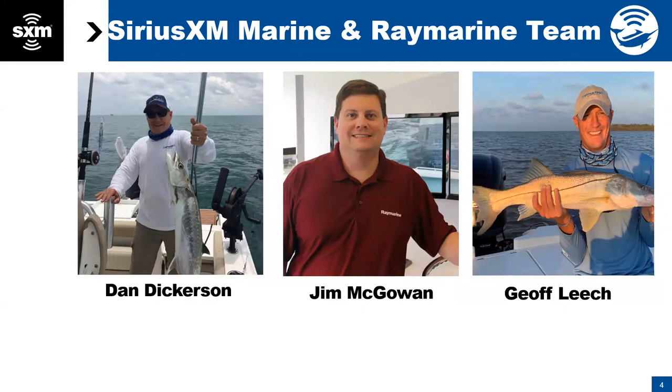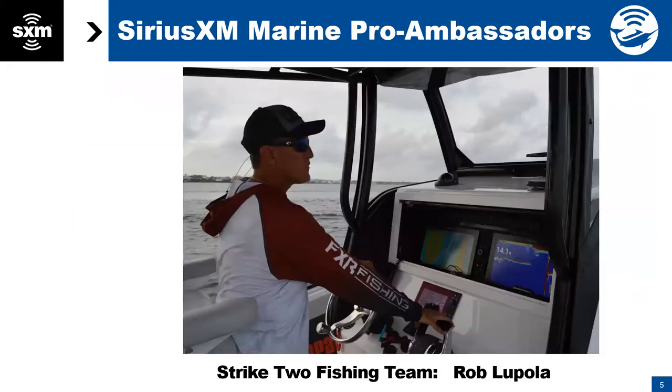We are both based out of the Washington, D.C. office. We have Jim McGowan from RayMarine — thank you for being with us tonight, Jim. Also with SiriusXM Marine and RayMarine is our co-pro ambassador, Rob LaPolla from Strike2 Fishing Team. If anybody has questions for Jim about your RayMarine hardware, service, or setup, feel free to chat those. Rob is out on the water all the time, using the SiriusXM weather service literally daily.